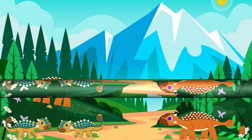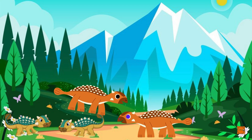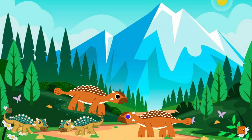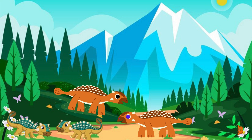Now, let's meet the Ankylosaurus, a dinosaur with built-in armor. I may look tough, but I'm really just a gentle giant.